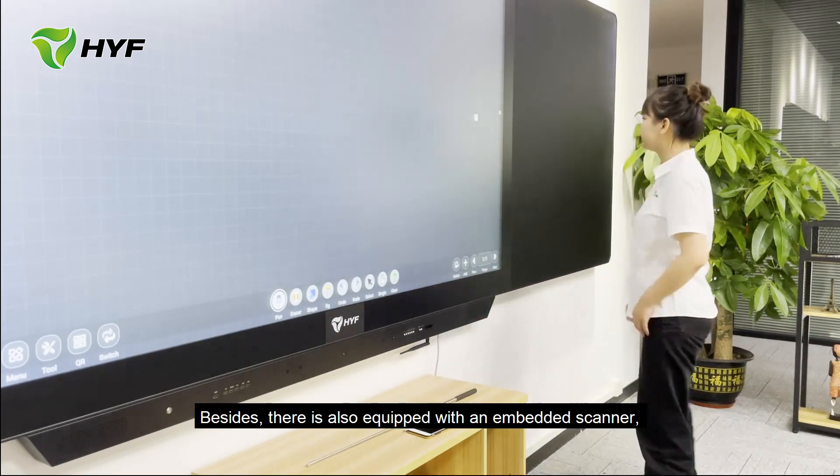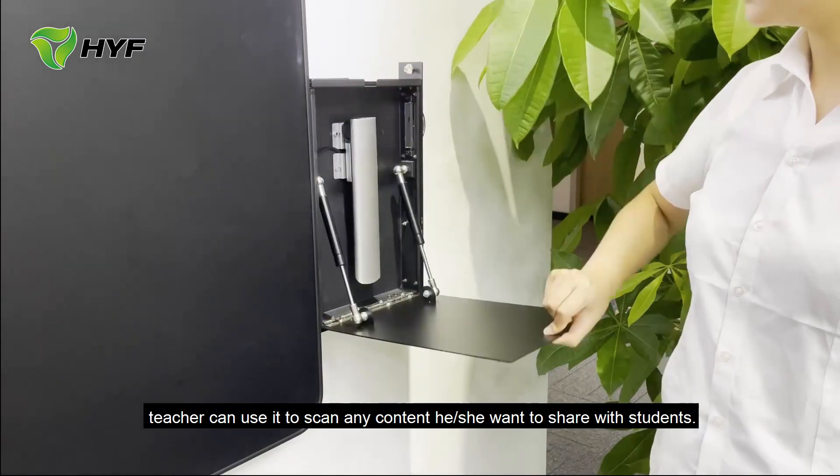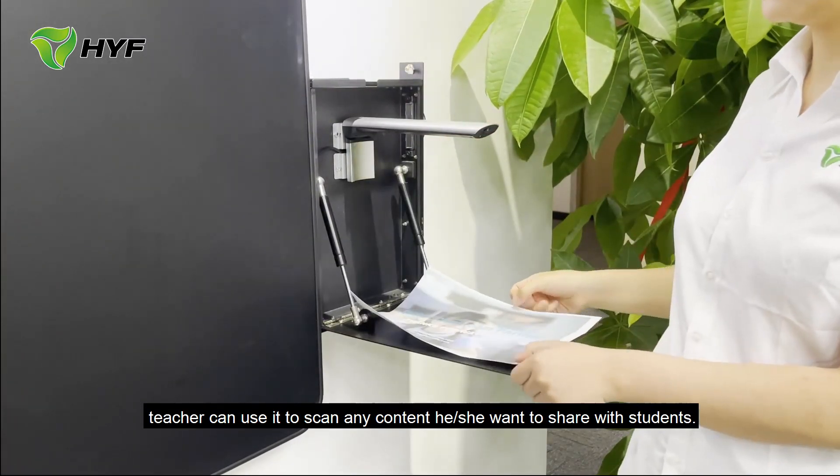Besides, it is also equipped with an embedded scanner. Teachers can use it to scan any content they want to share with students.